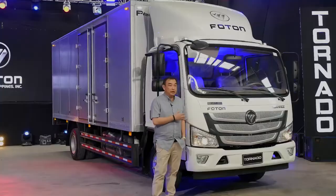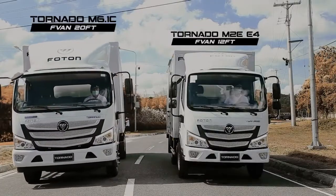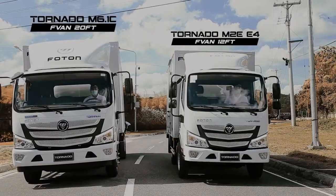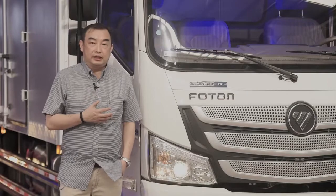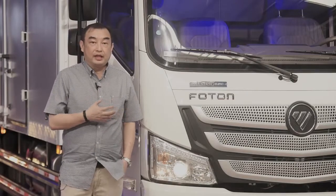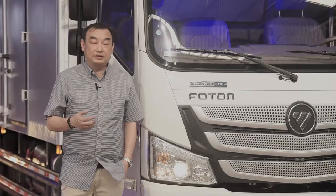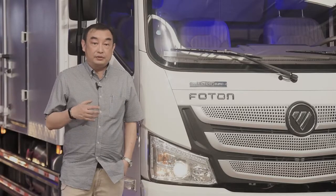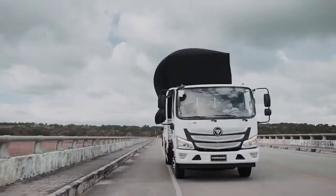I was told by Photon Philippines that this is the biggest Tornado truck of its series — it's called the Big Brother of the smaller series on the other side. This truck has a six-speed manual transmission, which is unique in its class, so on the highway it's more fuel efficient. It also has a 6.1 ton capacity.